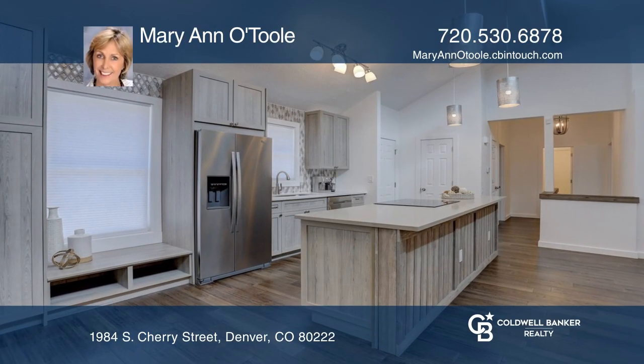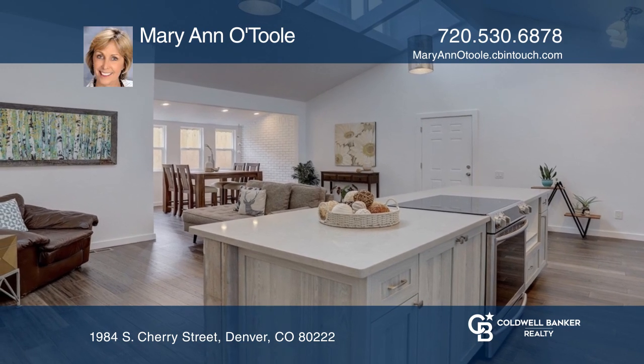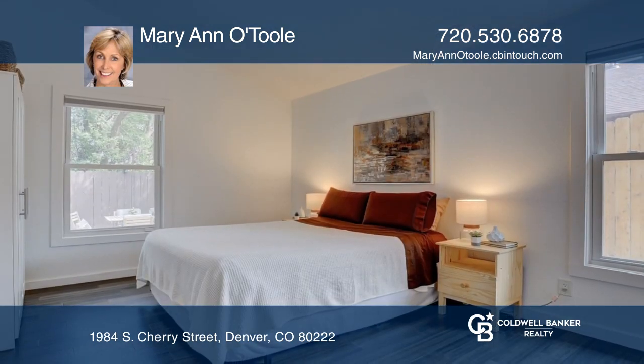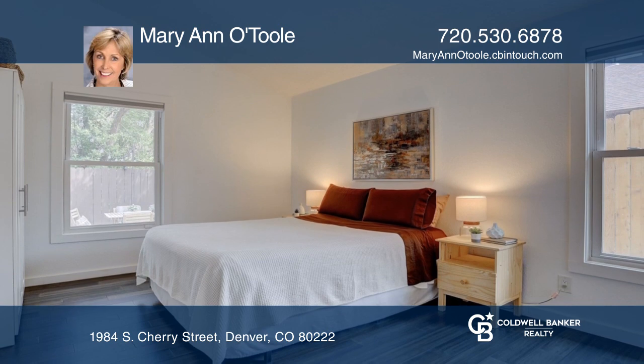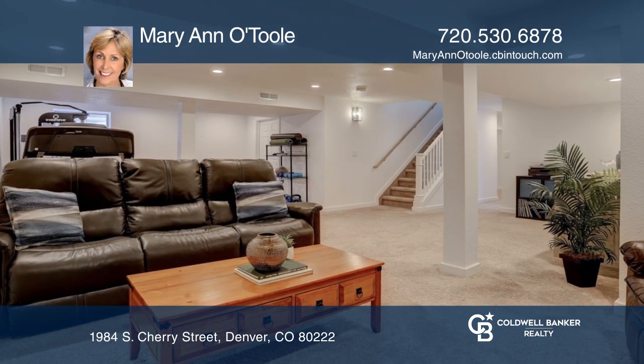This three-bedroom, three-bath home offers an open layout with designer touches, including custom cabinets, quartz counters, marble tile, and bamboo-engineered hardwood floors. The fully-finished basement is great for entertaining.